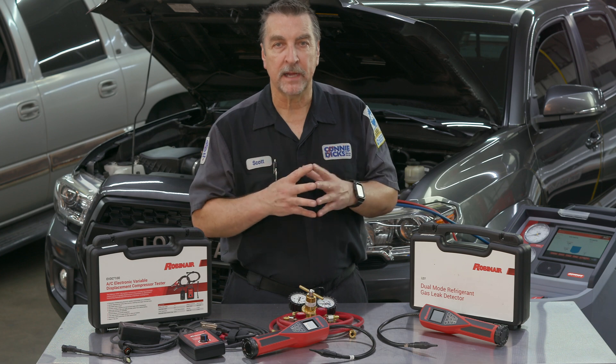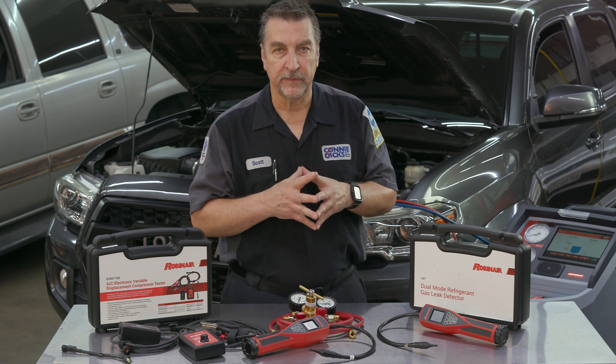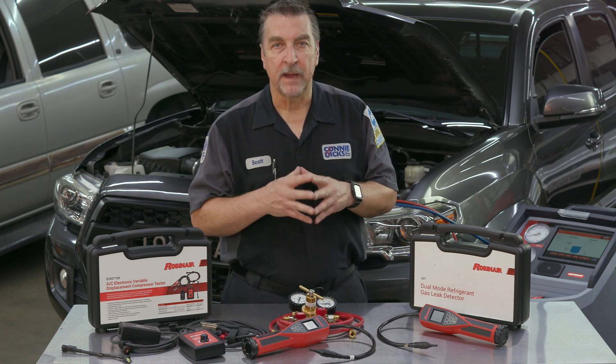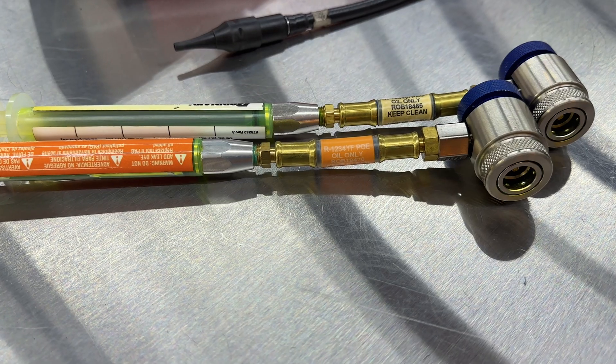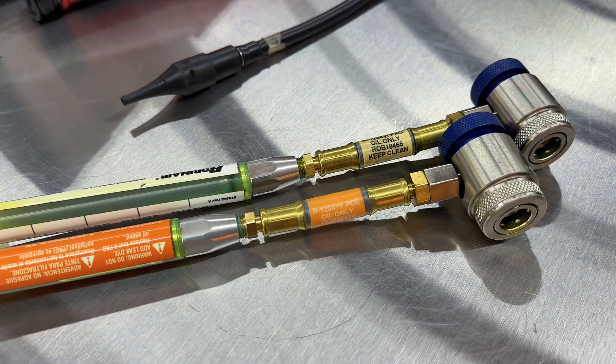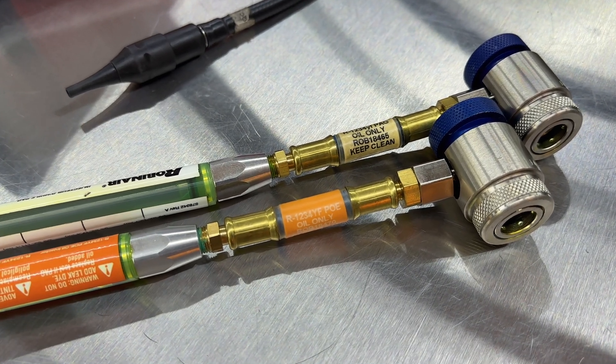Regarding refrigerant oil, the RRR machine must be capable of separating the oil removed during recovery and allowing the technician to accurately record what was removed from the system. After the system has been recharged, the amount of removed oil will need to be replenished using the appropriate oil injector.